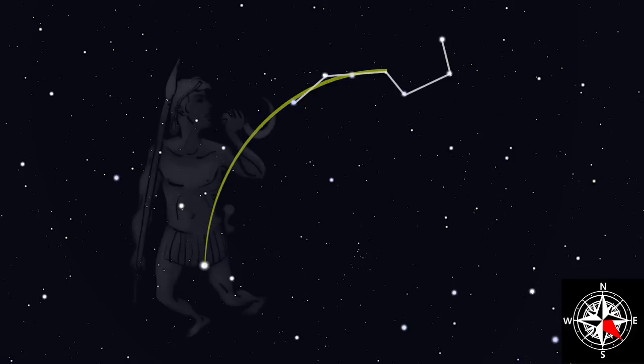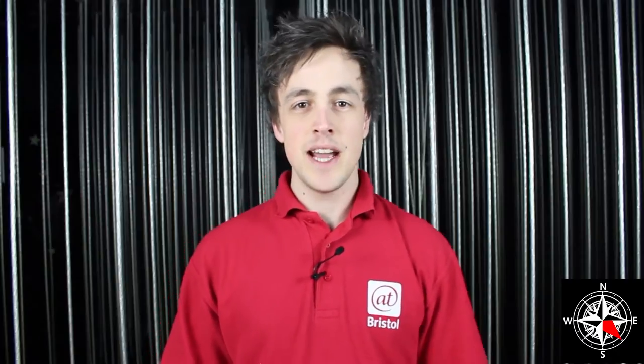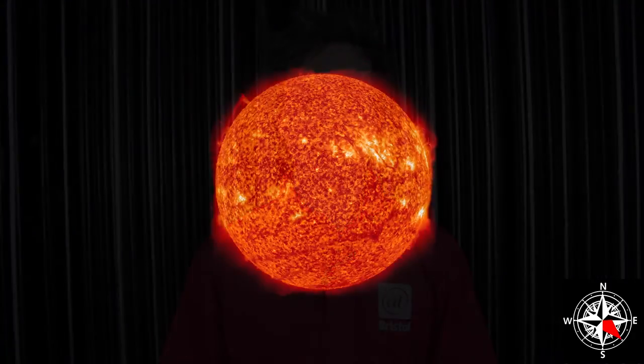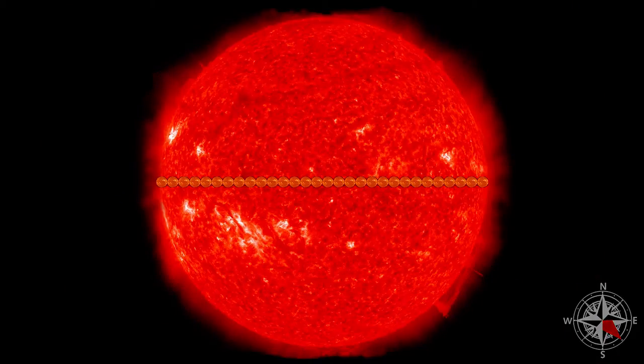The other stars in Boötes are fainter, but from a dark sky site, using these pictures, you'll be able to see him. His body looks a bit like a large diamond-shaped kite. Arcturus is the third brightest star in the night sky, after Sirius in Canis Major and Canopus, a southern hemisphere star. Its name means 'guardian of the bear'. Arcturus is bigger than our own sun — in fact, thirty stars like our sun could fit across its surface.